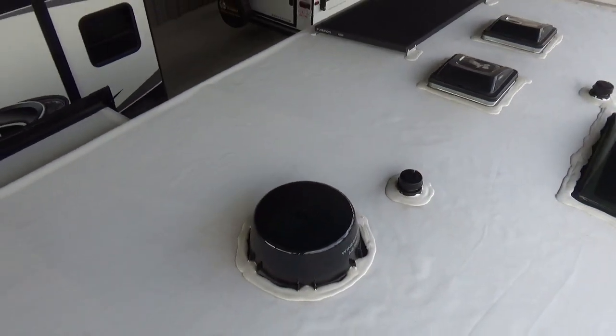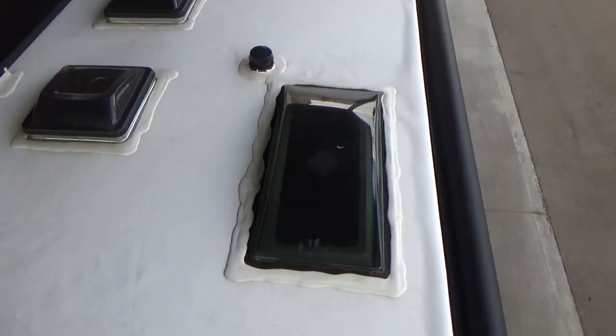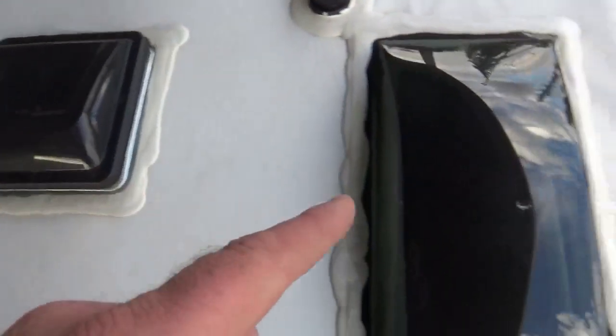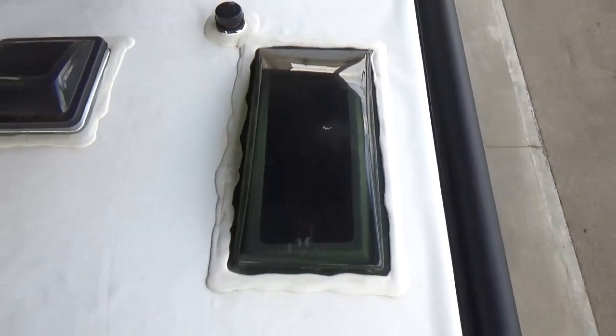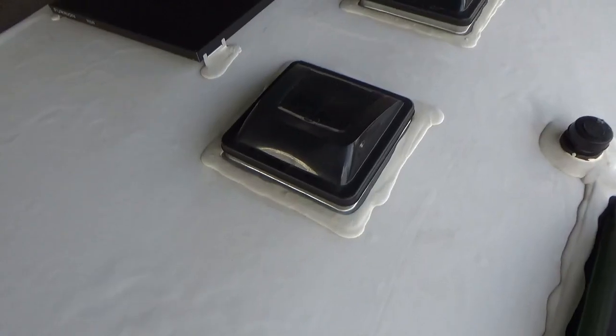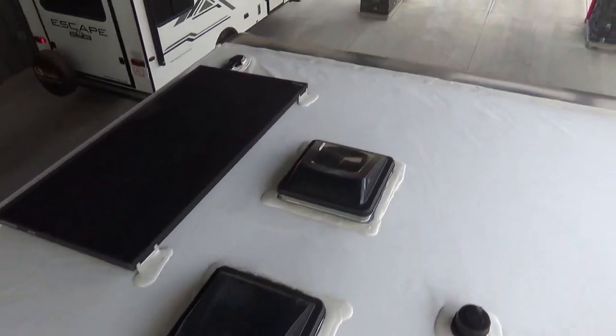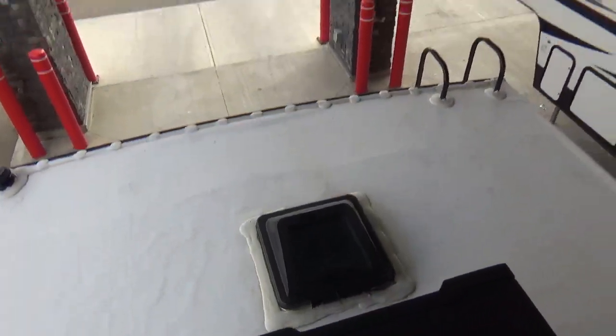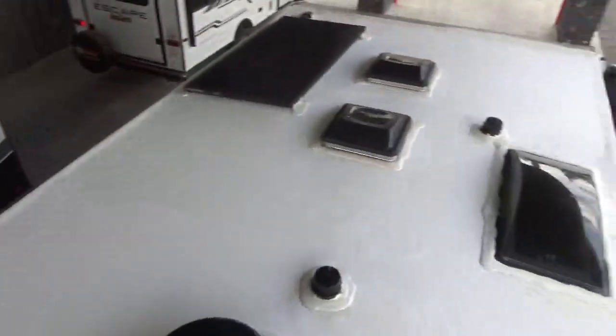There's a Weingard Air 360 digital TV antenna. One thing to note: Grand Design always puts a skylight above their shower — they're not using the roof vent in your bathroom as the skylight. They give you both the skylight and the roof vent in your bathroom. You've got roof vents for your bedroom, bathroom, and at the very back in your kitchen — very common for a Grand Design to have a ton of roof vents.